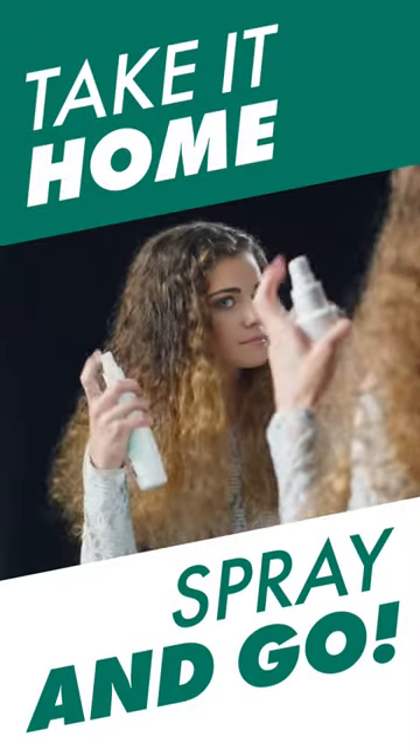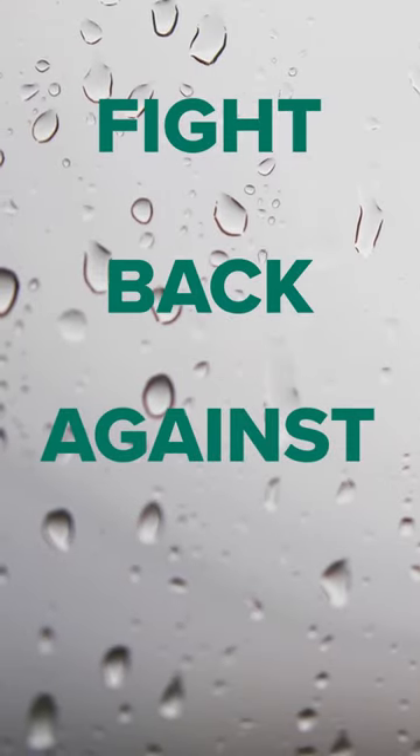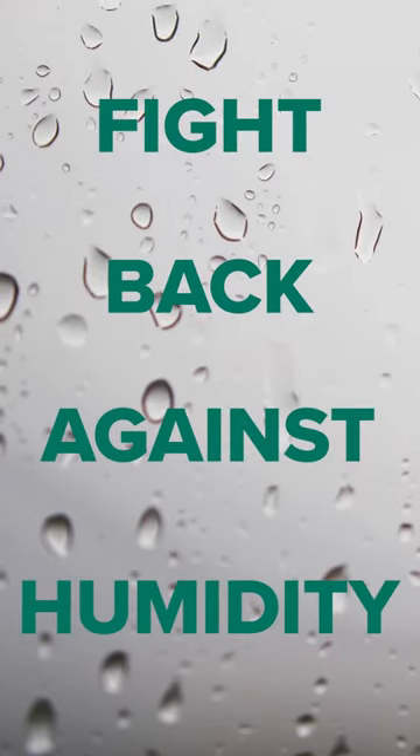It's a take-home spray-and-go smoothing system that doesn't use harsh chemicals and won't break the bank. Progressively Smooth offers lasting results even in humidity, withstanding the obstacles of Mother Nature.